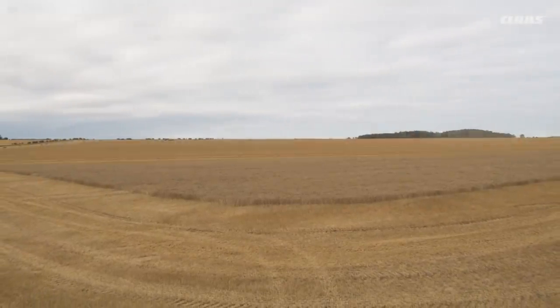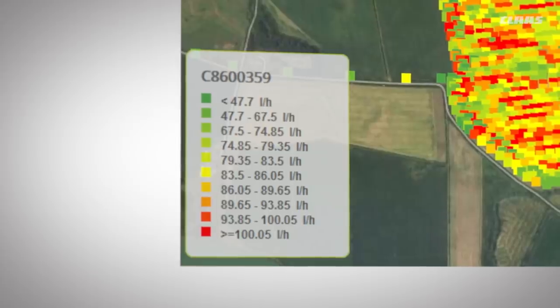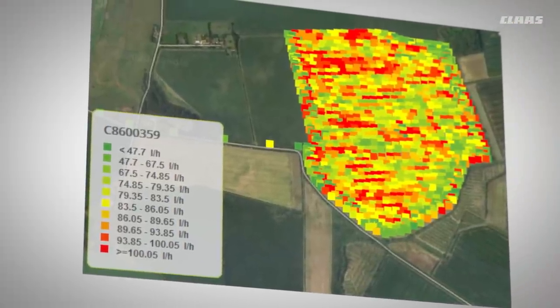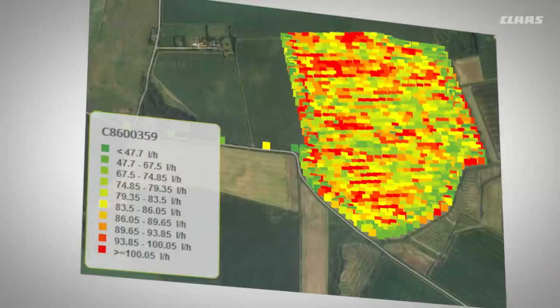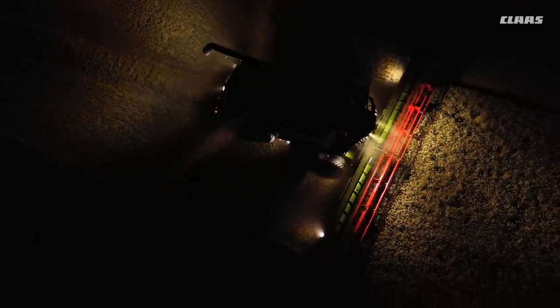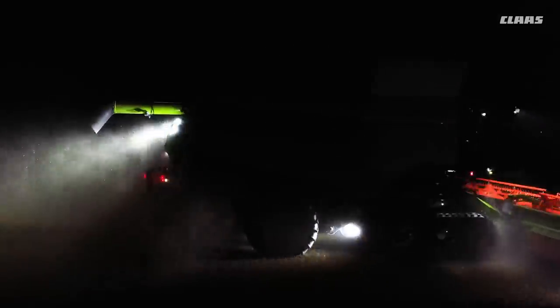We are really happy with the results. We've harvested the whole area with a fuel consumption of just 10.65 liters per hectare. It's already 6 p.m. but we're starting on two more fields, harvesting a further 27 hectares late into the evening. While doing so, we come to appreciate the LED lighting on the cutter bar and the machine. The lights on the sides of the cutter bar are particularly helpful when making a start on a new area.